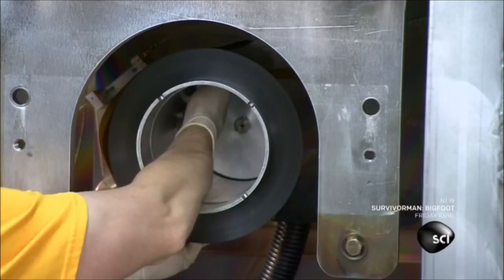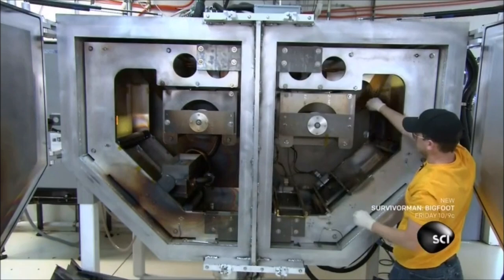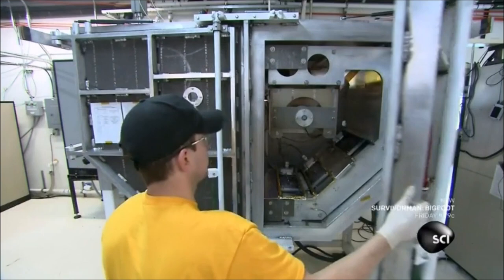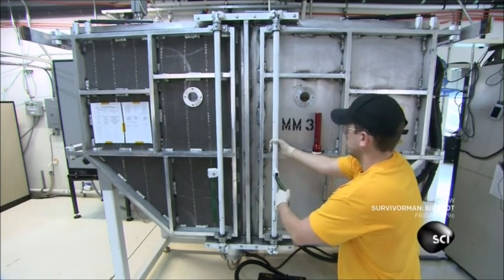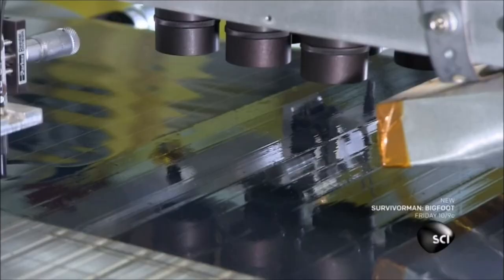Production starts with a roll of thin plastic film — the same material used to make flat screen TVs. A worker loads it into machines that distribute thin layers of aluminum and silicon onto it. The aluminum acts as an electrical contact, while the silicon produces electricity when exposed to the Sun's rays.